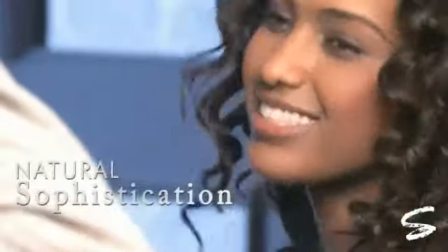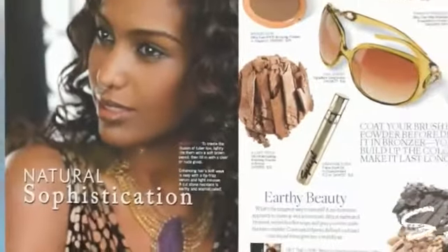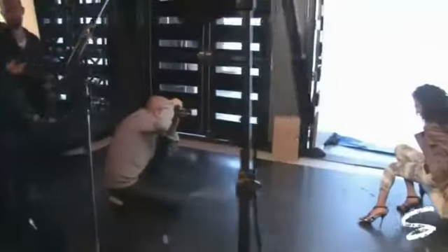Stila and Spiegel teamed up to bring you the natural sophistication look. This beautiful earthy layout was accomplished with a few core Stila products.